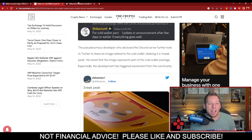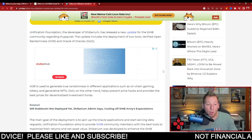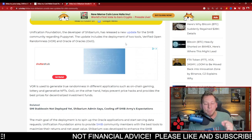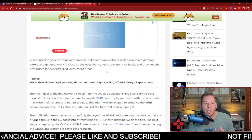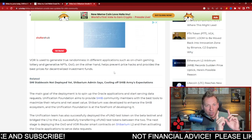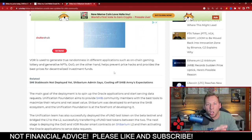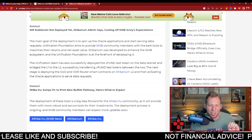This isn't the only thing I have for you guys. The Shibarium development team, the Unification Foundation, actually released some more updates regarding Shibarium itself and PuppyNet. Two of the updates they deployed are the Verified Open Randomness and the Oracle of Oracles — two essential parts in the security and functionality of Shibarium. The VOR is used to generate true randomness in different applications such as on-chain gaming, lottery, and generative NFTs. The Oracle of Oracles helps prevent price hacks and provides the best prices for decentralized investment funds. Tons of great things are happening and the teams are working hard to move forward.